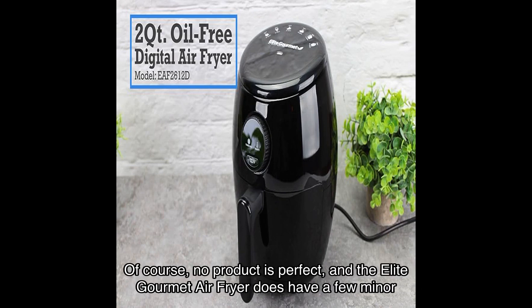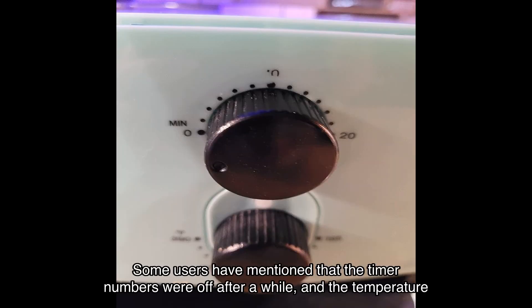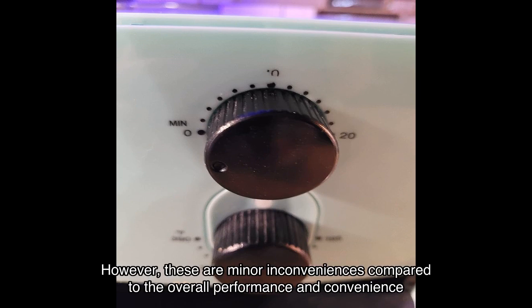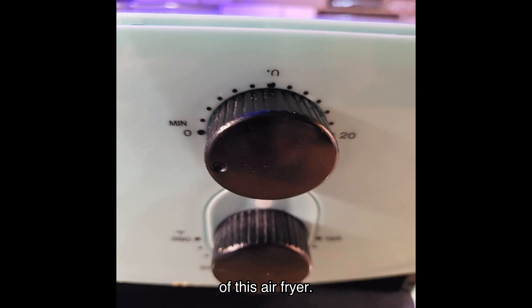Of course, no product is perfect, and the Elite Gourmet air fryer does have a few minor drawbacks. Some users have mentioned that the timer numbers were off after a while, and the temperature gauge may have some issues. However, these are minor inconveniences compared to the overall performance and convenience of this air fryer.